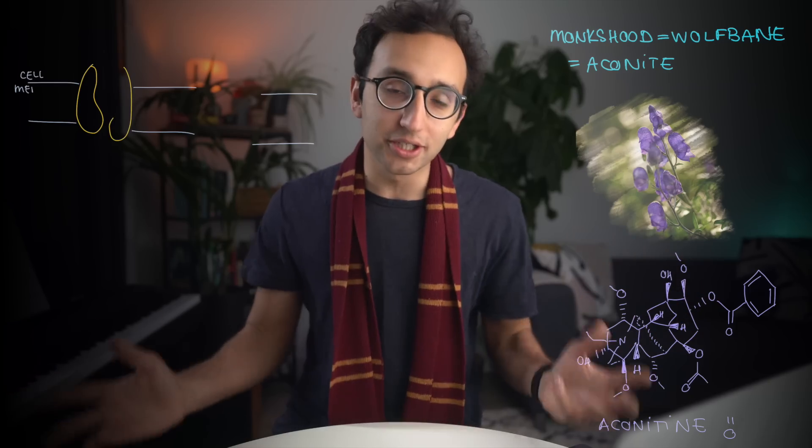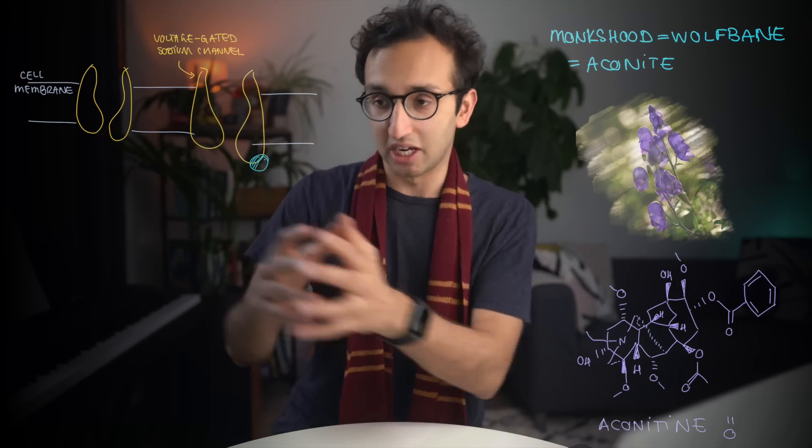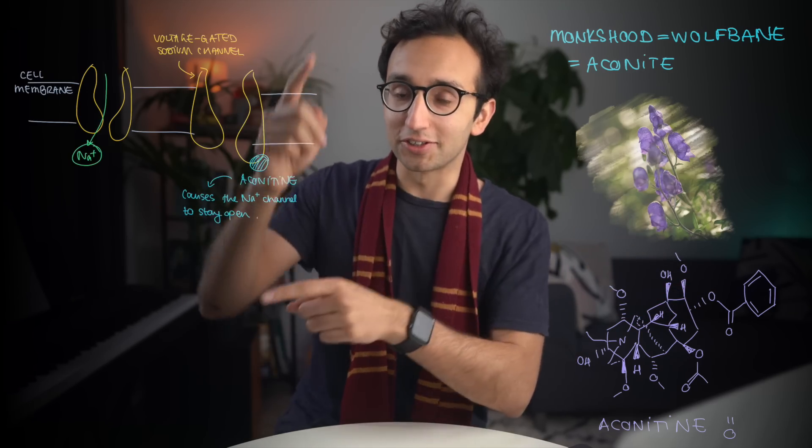The final part of Snape's assault on Harry is asking about the difference between monkshood and wolfbane. In the book, Snape explains that monkshood and wolfbane are the same thing — other words for the plant aconite, which is real and poisonous. From it we get the toxin aconitine. Aconitine is able to bind to voltage-gated sodium channels found throughout our body, and sodium channels are absolutely essential for the conduction of nervous impulses down our nerves.